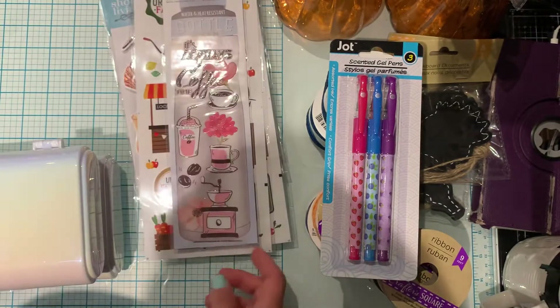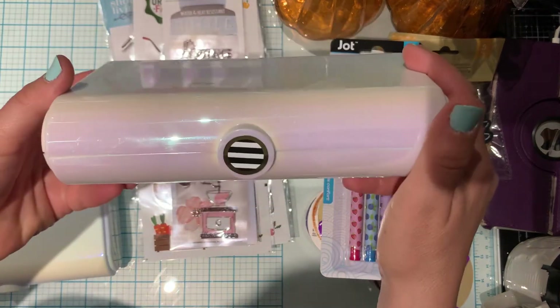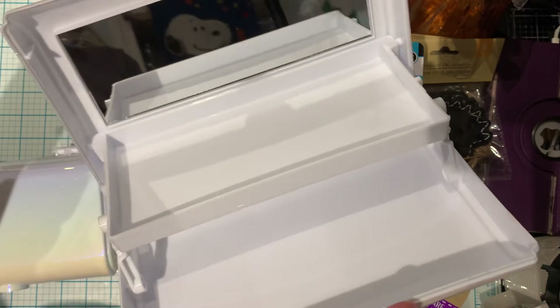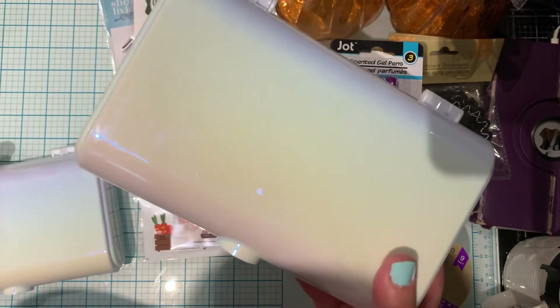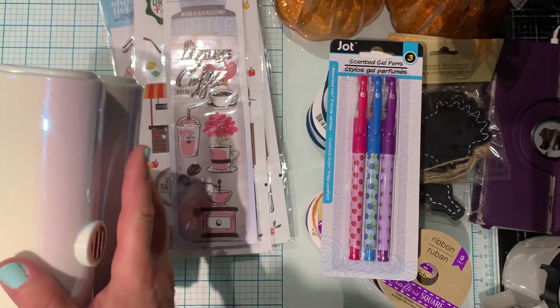And the last thing I found, which I couldn't find anywhere, are these iridescent little organizers with a mirror in them. I was like, oh my gosh, I finally found them! This has been on my wishlist forever. I picked up three — two for me and one for my daughter. I couldn't believe it, I was so happy.